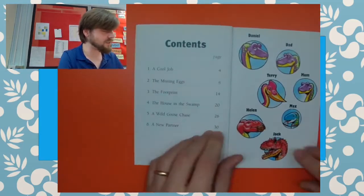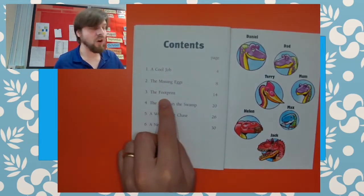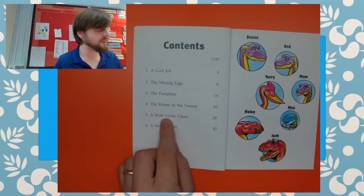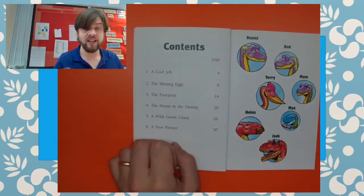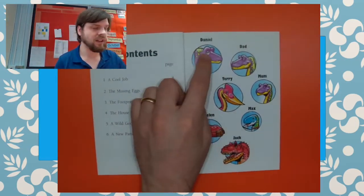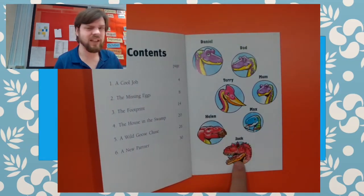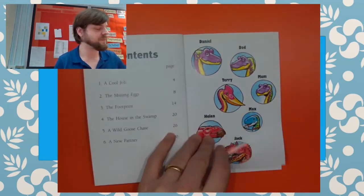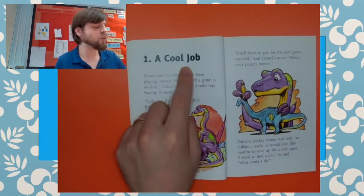So this one has a contents page. So these are either the names of the chapters or the sections. Now because this is a story, these will be the chapters of it. And look, here are the names of all the different dinosaurs in the story — they have people names. Chapter one: A Cool Job.